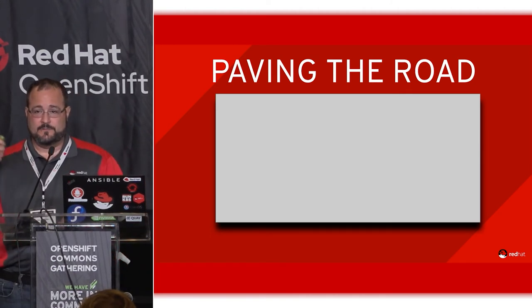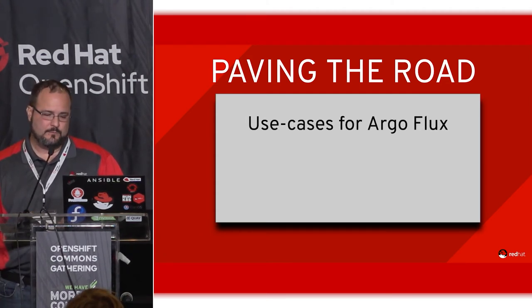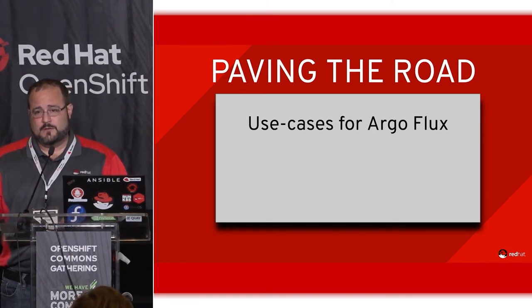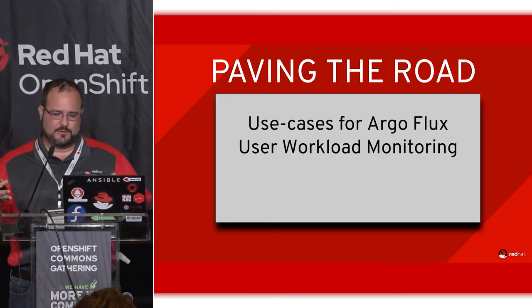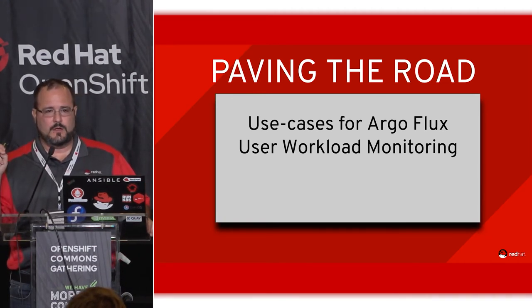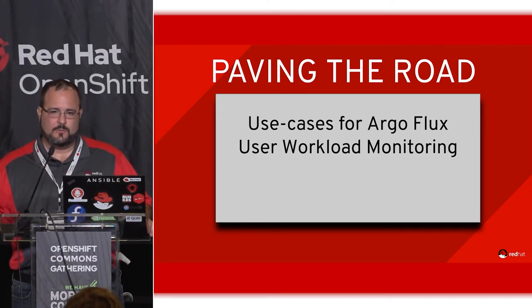We're learning and trying to feed improvements back to the product team and eventually to customers running OpenShift on-prem or managing it themselves. We're doing our own GitOps thing built in-house, and we're keeping an eye on developments in the GitOps CI/CD for Kubernetes world. Every OpenShift Dedicated cluster has a Prometheus instance — and eventually you'll be able to stand up a second copy for user workload monitoring, which is probably the number one requested feature right now.